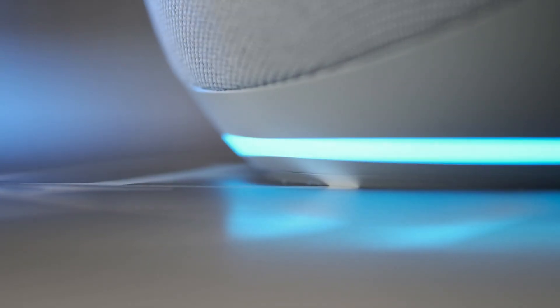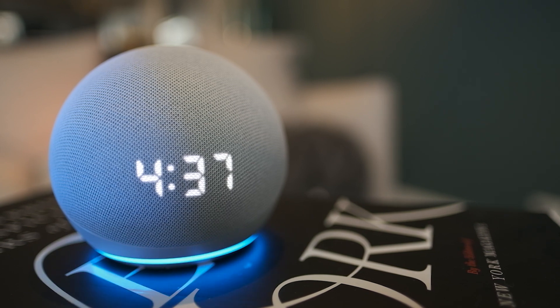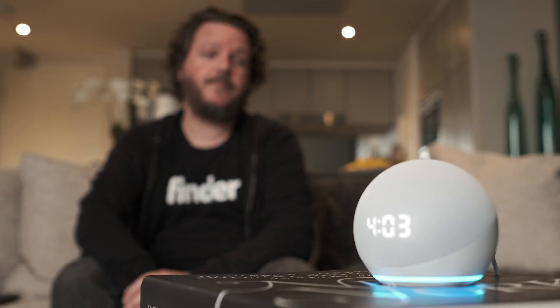The Amazon Echo Dot is the retail giant's smallest and cheapest offering in the smart home range. A smart home is where your home's appliances and devices can be controlled remotely, and in the case of the Dot, you can use it to play music, make calls, or ask for news, information, set a reminder — all without lifting a finger or leaving the couch.